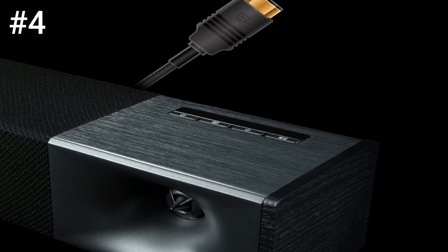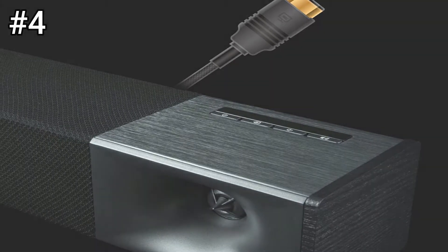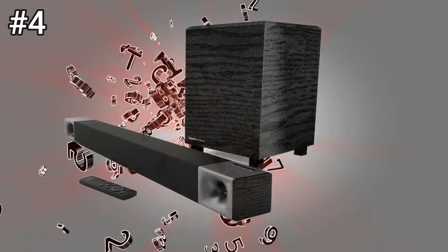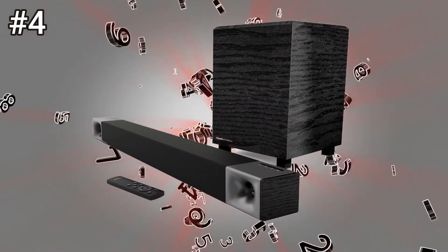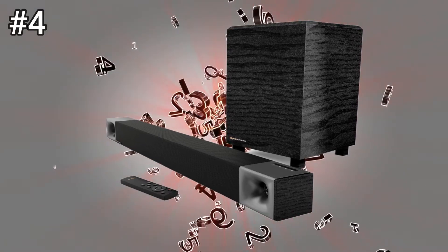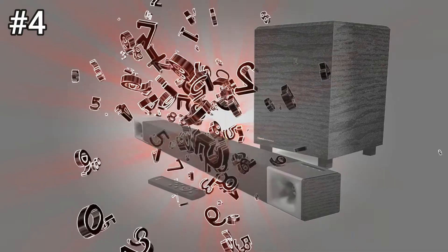The Cinema 600 is 45 inches wide with a 10-inch wireless subwoofer. The scale, unit configuration, and price of the two are different, so consumers can choose according to TV size, space size, and budget. The Cinema 400 soundbar itself is a four-driver, two-channel design.